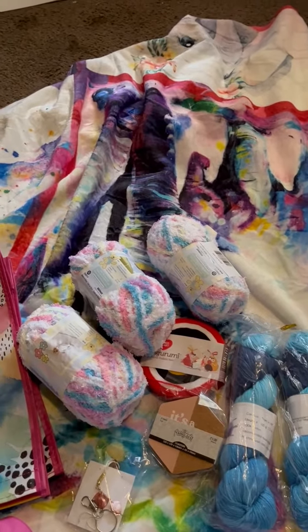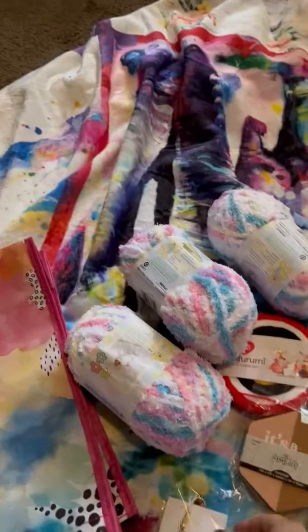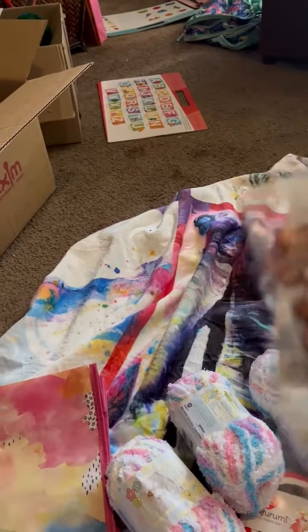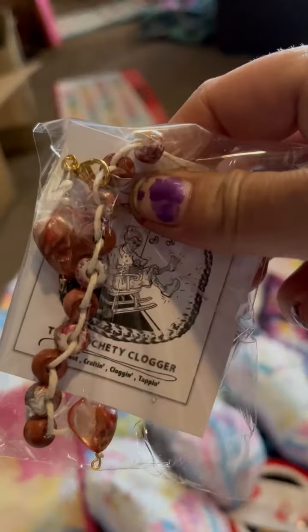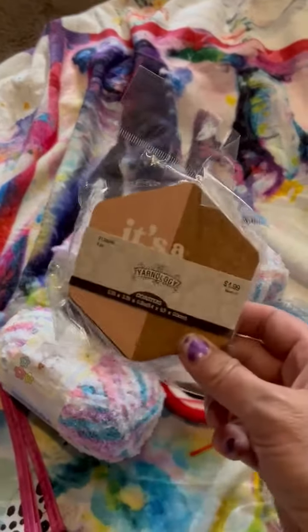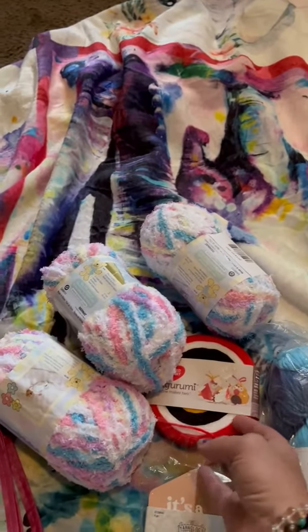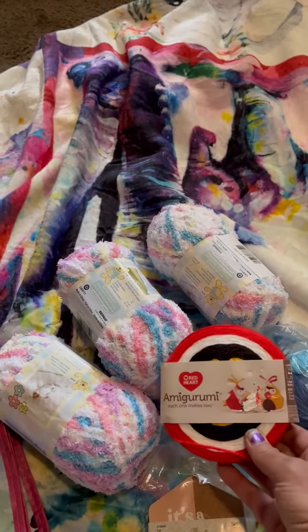Here is my mystery bag from Daigo. I've got this beautiful keychain and stitch marker. And these coasters. Amigurumi yarn, which is really pretty and soft.